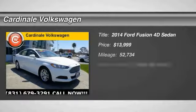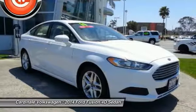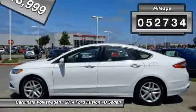Take a ride in the 2014 Fusion. You can have both impressive power and great economy in a Fusion, and it is priced below $15,000. This vehicle has less than 55,000 miles.